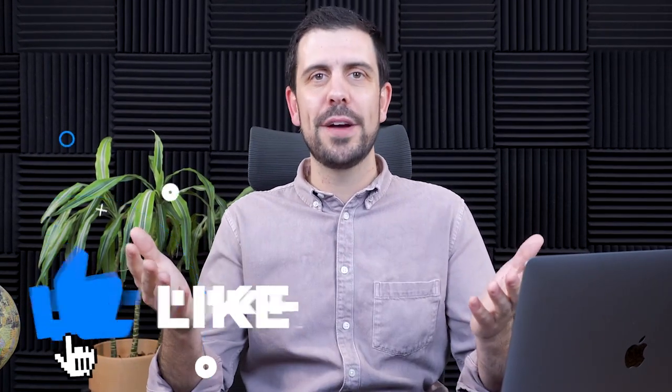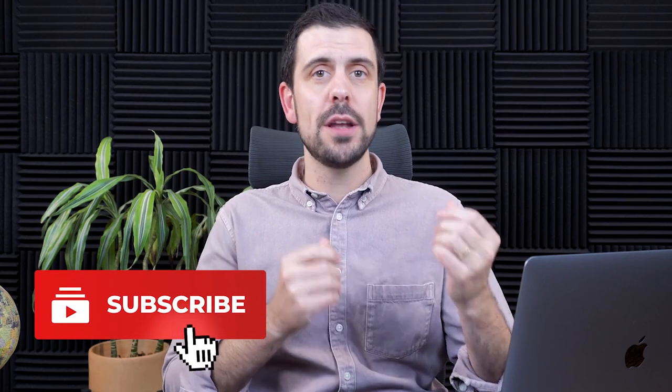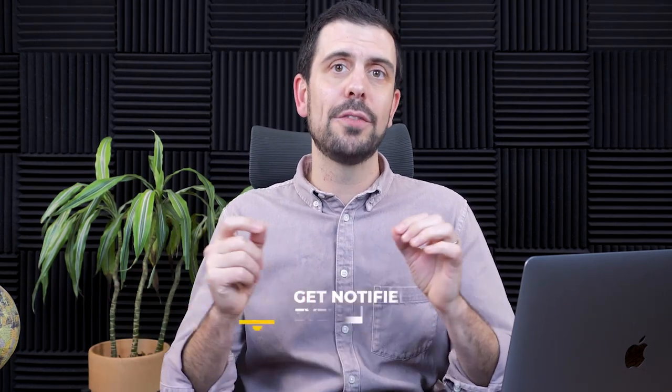Welcome back to the Startup Studio. My name is Christian Pavarelli, co-founder of Your No Code. If this is your first time joining us here in the channel, please subscribe, like, and share this with a friend. We teach non-technical entrepreneurs how to build startups without writing a single line of code.